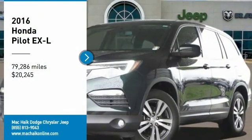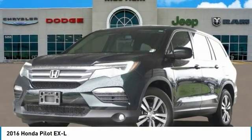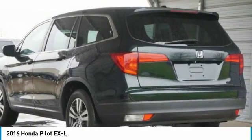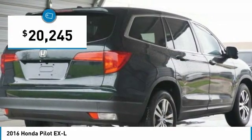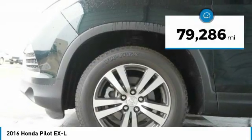Make a great choice today with the 2016 Pilot. Optimal utility, indulgent interior, powerful performer — you'll be ready for almost anything in the Honda Pilot, and it is priced below twenty-five thousand dollars. This vehicle has less than eighty thousand miles.